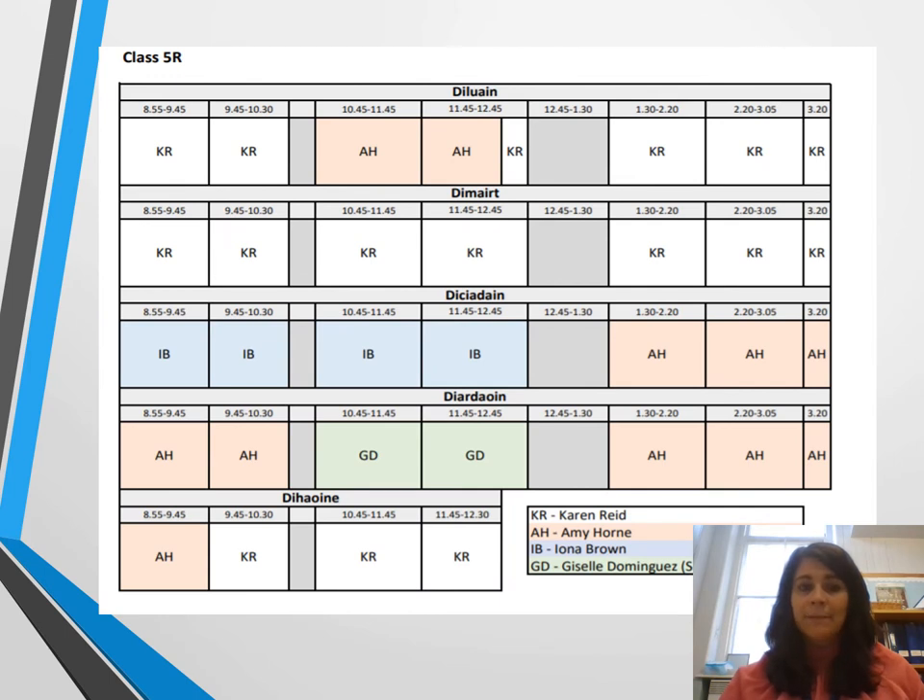Here I've attached a timetable which you will already have seen as it was sent home in parent mail, and it just lets you know what teachers will be with the class on which days. You'll see that it's myself or Miss Horne most of the time, but we also have a block where Iona Brown, the deputy head teacher, takes the children on a Wednesday morning, and they also have Spanish with Miss Dominguez for a block on Thursday afternoon.